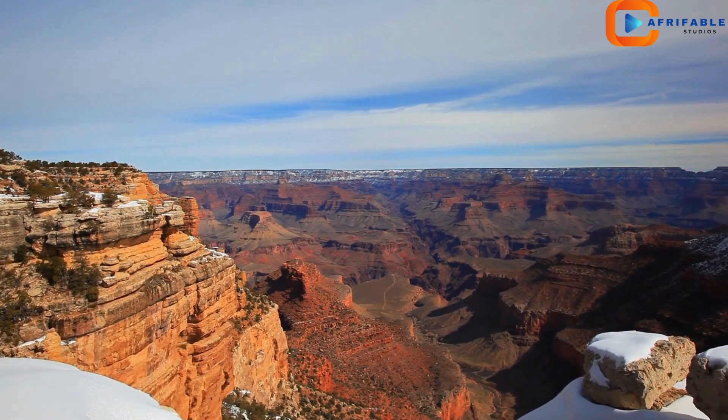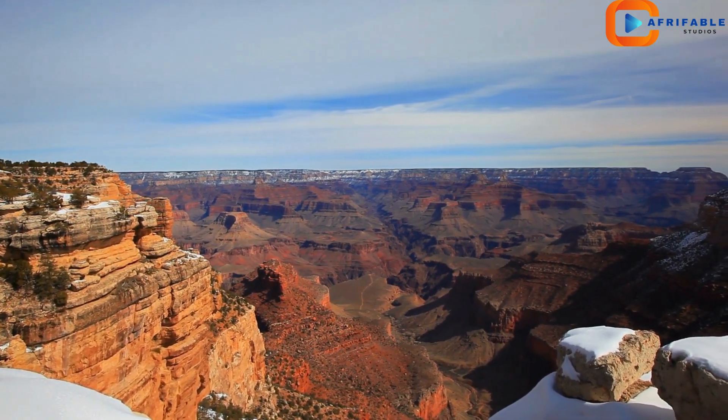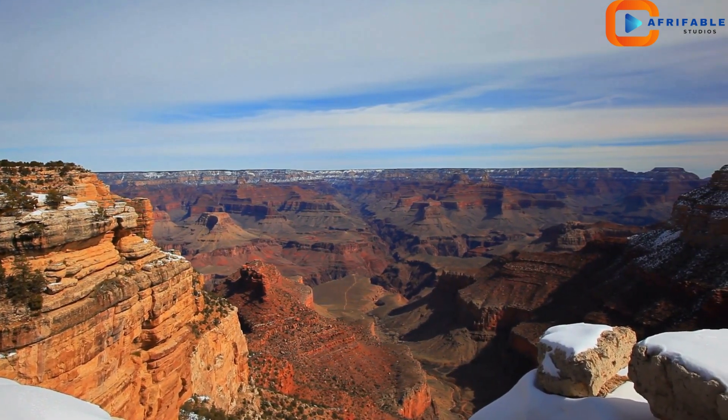And don't miss Hopi Point, especially at sunset, when the colors of the canyon truly come alive.